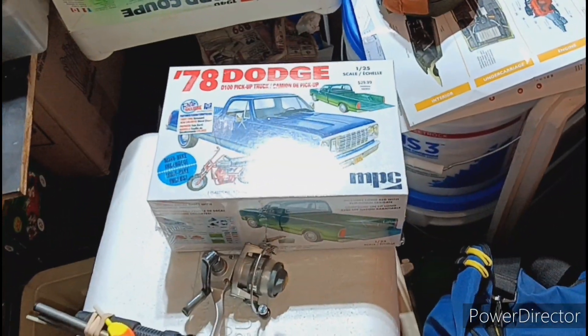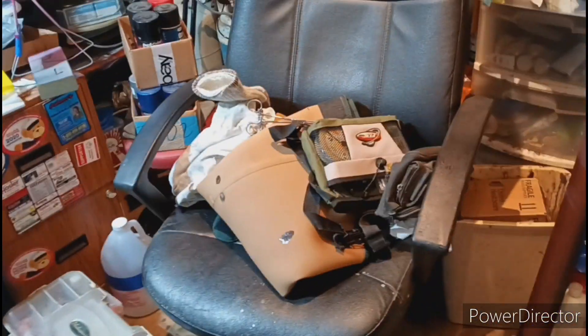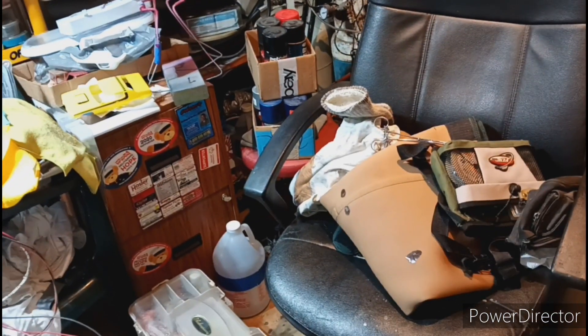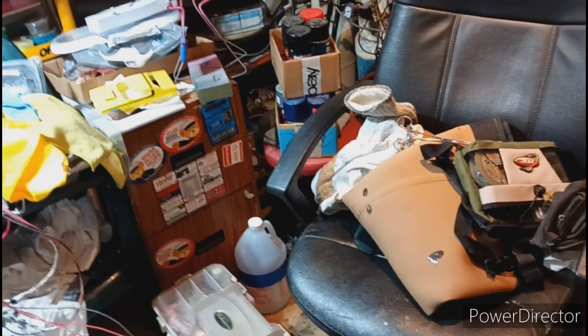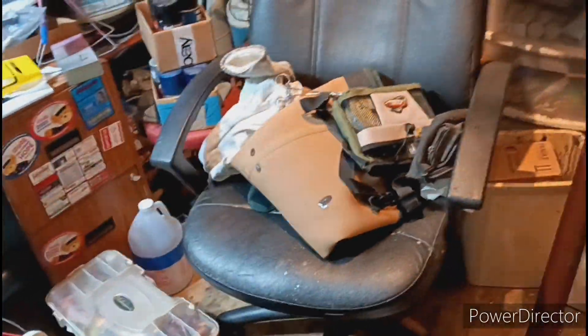Just a minor update. I did buy a kit. Gonna do a car hauler — got one of the car hauler kits, the Chevy, just the car hauler part, not the Chevy, and I'm gonna put it on the back of that Dodge.